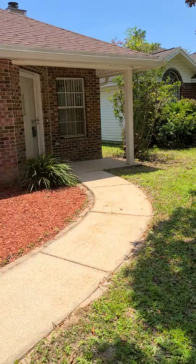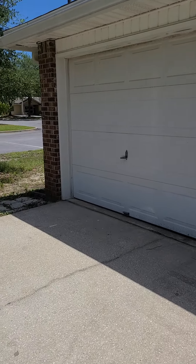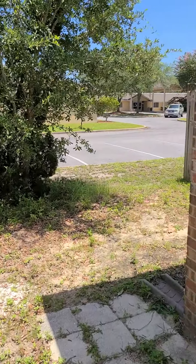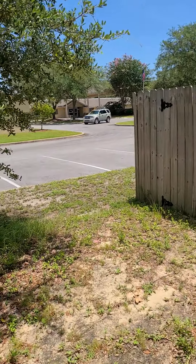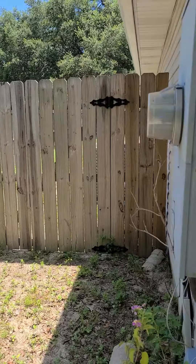The yard is pretty small, so it would be easily maintained. Over here there are some commercial buildings to the left of the home on this side that you can see, but there's a privacy fence.